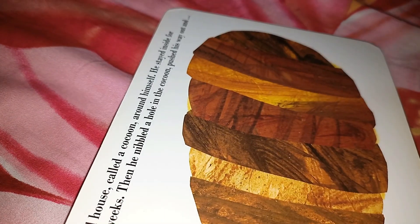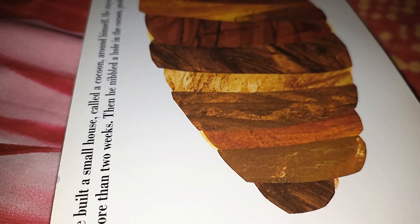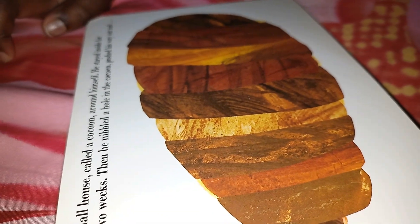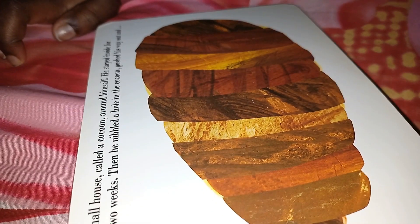He lived inside for more than two weeks. Then he nibbled a hole in the cocoon.